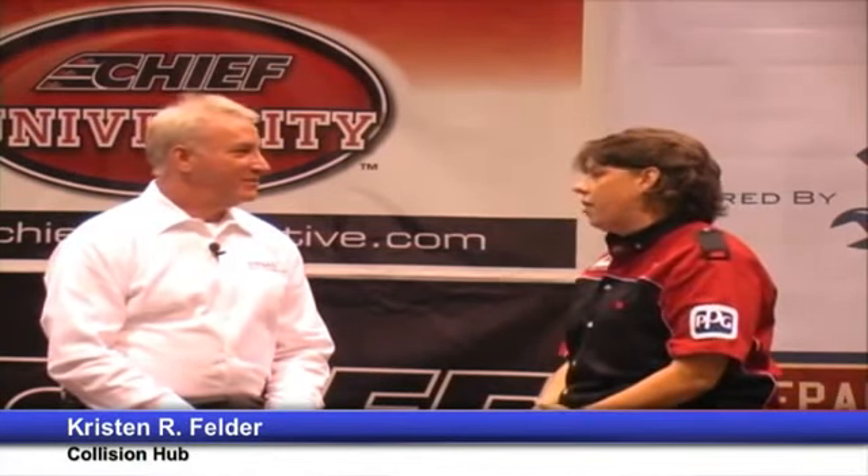Hey, this is Chris with the Collision Hub, and we are back live on the NACE floor in Orlando, Florida, continuing the training on Repair University from the Stage area. We've got with us Doug Gamm from Airbag Solutions. Thank you so much for joining us.